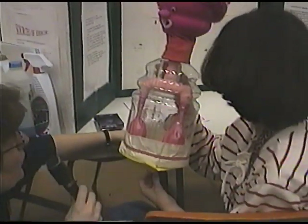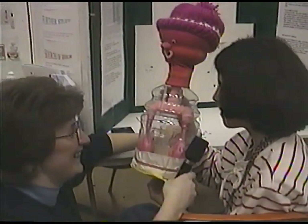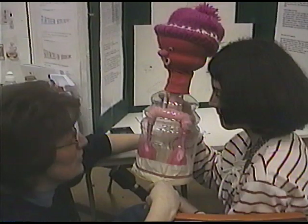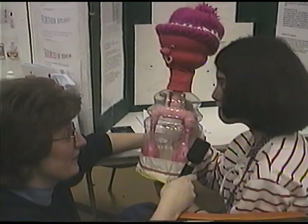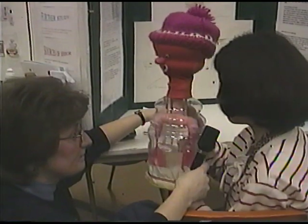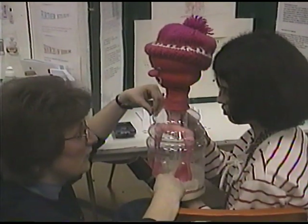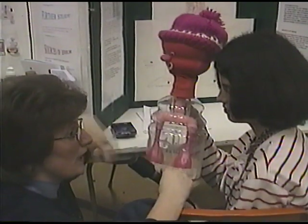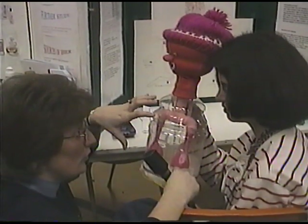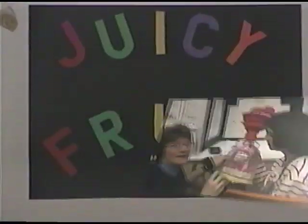Who helped you make your model? My mom. Did you enjoy doing your project? Yep. Is there anything else you want to tell us about your project? Well, when you breathe out, the diaphragm has to push up for air to go out. So when air goes out of your mouth or nose, your diaphragm actually goes up. Yeah, push up. Thanks a lot, Carissa.